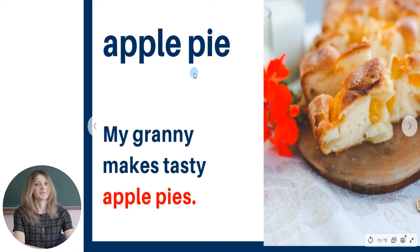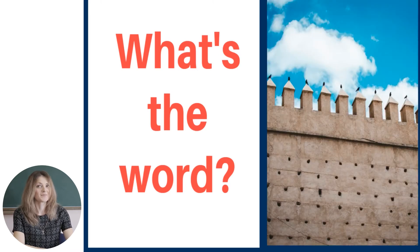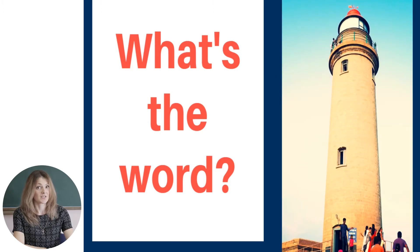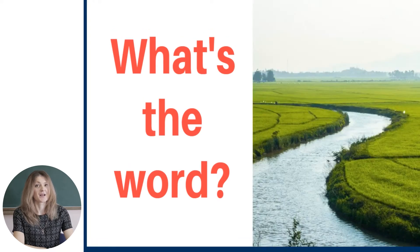Now, as we know the meaning of the words, let's take a short test. Look at the picture and name the word. Thick walls. Very good. Apple pie — I was sure that you would remember this word. Fortress. Very good. Tower. Good job! Field. Excellent! Bank of the river. Very good.